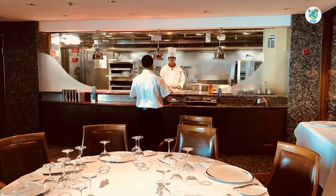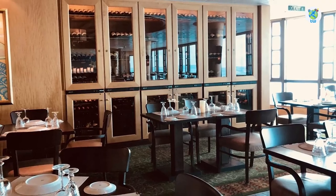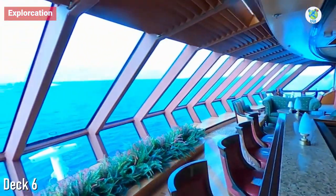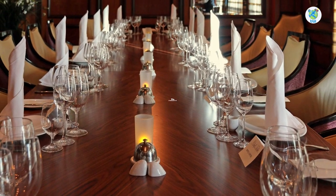Chop's Grill, a steakhouse, and Giovanni's Table, an Italian restaurant. Amazing views can be enjoyed at the Safari Club, and the Chef's Table is also located inside.